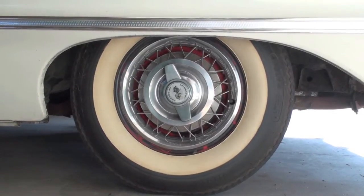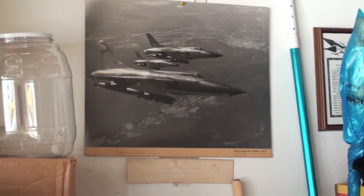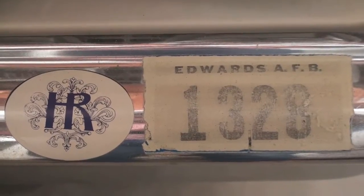They're the only owners of the car. Her husband was a test pilot — there are even decals on there from Edwards Air Force Base. So this is the kind of automobile that you don't often see.